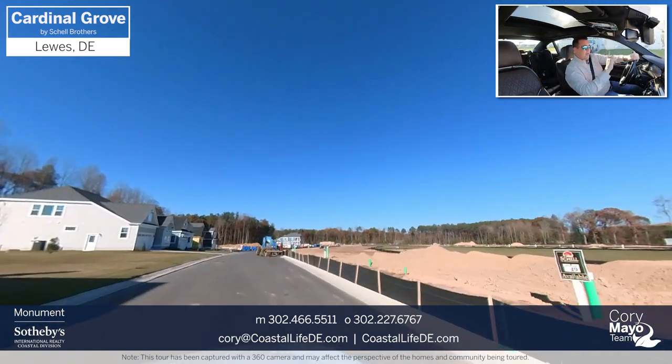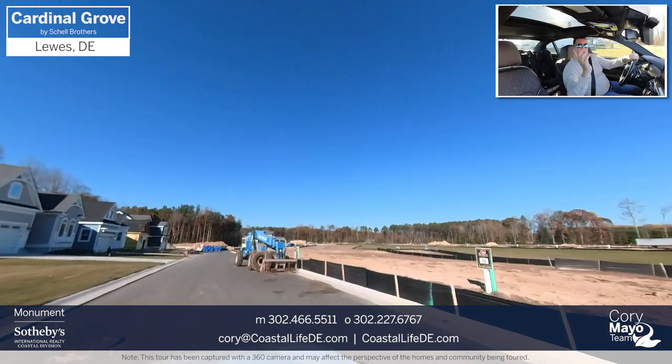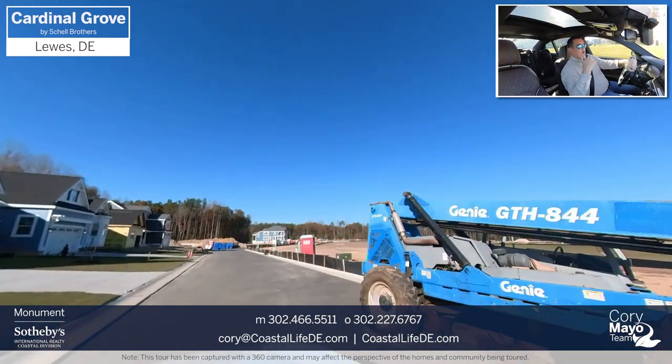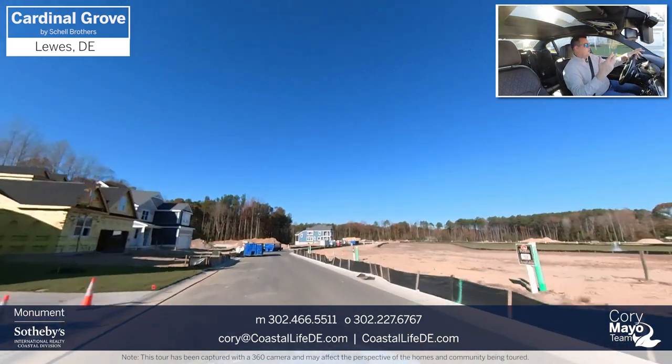A great thing about this community: the main area is this loop. All of the exterior homes back up to woods, and all of the interior homes back up to ponds. Pretty much every home site is a great home site — that's a huge, huge benefit.